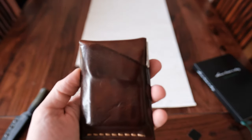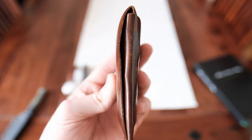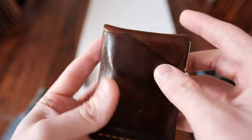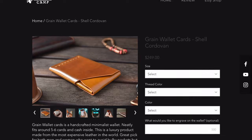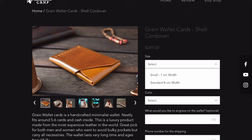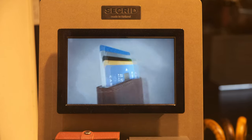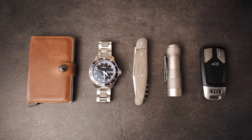Now without any further ado, let's get into the gear. If you've watched my other EDC videos you'll have seen my previous wallet, the Grain wallet by TaurusCamp. That wallet is still my favorite of all time and if I could only keep one wallet for the rest of my life I'd go for the Grain wallet in a heartbeat — I'd probably just upgrade to a Shell Cordovan leather version. That said, on a recent trip to the Netherlands with my fiancée, I saw one of these in a store and simply couldn't resist buying it.